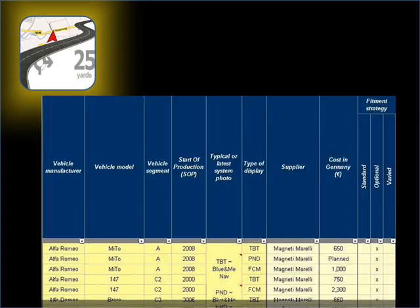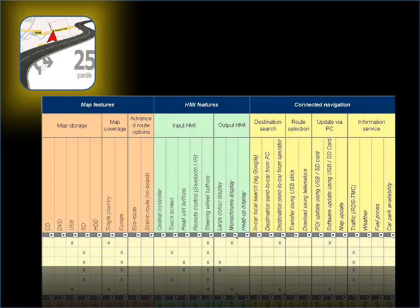The OE database enables at-a-glance benchmarking by vehicle segment, production date, supplier, display, cost, and fitment strategy. There is also the capability to delve into the feature functionality based on everything from map storage to information services.